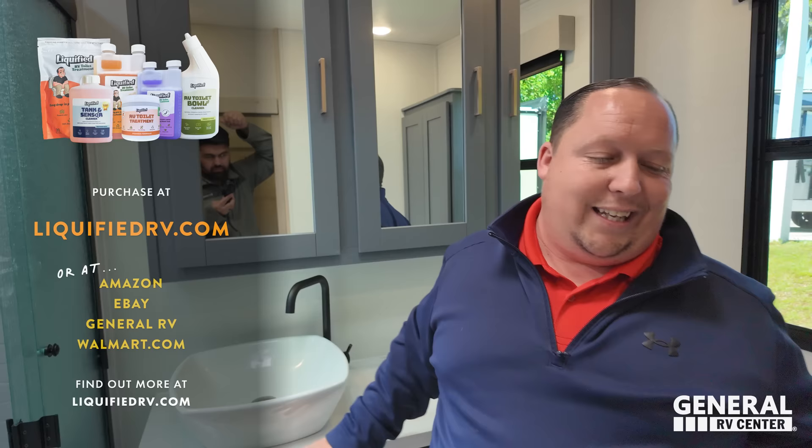Now it's time for three things we love and three things we don't like. Let's do dislikes first. Dislike number one: the six-point electric leveling. I always say I don't mind it, but this is a big unit and it needs to be upgraded — maybe JT Strong Arms or something beefier. That's going to add cost, but this is a huge fifth wheel.